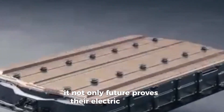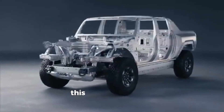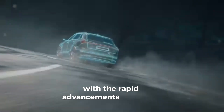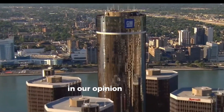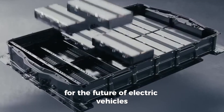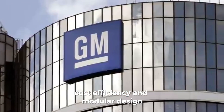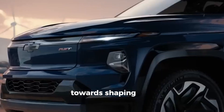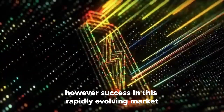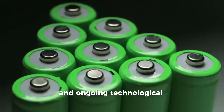Altium batteries being able to integrate different battery chemistries within the same pack is quite innovative. It not only future-proofs their electric vehicles, but also allows for seamless upgrades and replacements down the line. In our opinion, General Motors' Altium battery technology holds immense promise for the future of electric vehicles. Their innovative approach to chemistry, cost efficiency, and modular design puts them on a solid path towards shaping the electric vehicle landscape. However, success in this rapidly evolving market will hinge on factors like consumer acceptance, regulatory support, and ongoing technological advancements, all of which General Motors seems well-equipped to navigate.